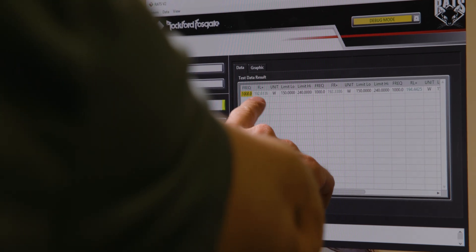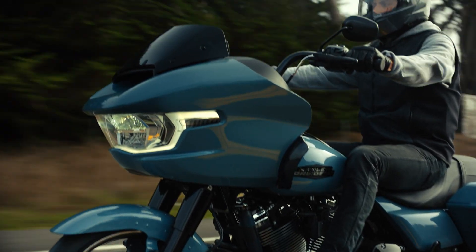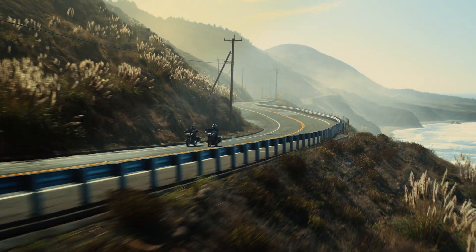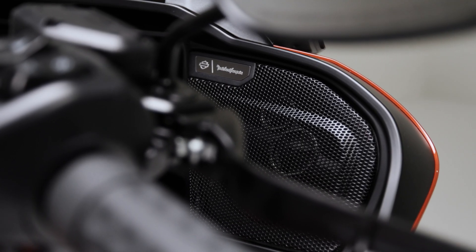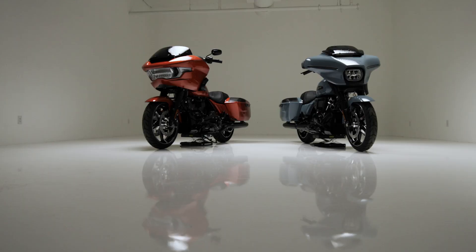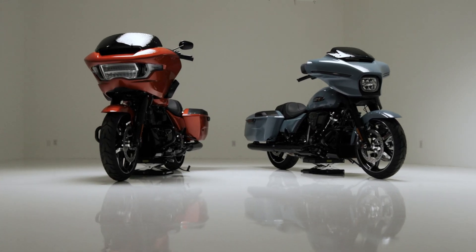Let's dive into some valuable tips and tricks to maximize your audio system's performance. Harley-Davidson and Rockford Fosgate collaborated in designing and engineering this system from the ground up. With this partnership, we crafted the specific Harley-Davidson signature EQ tune to guarantee crystal clear audio output and higher volume for riders.